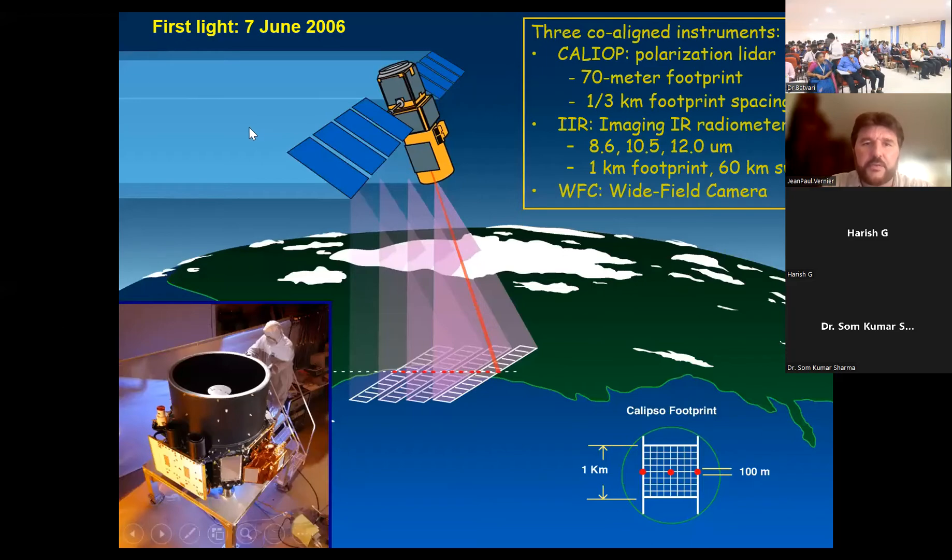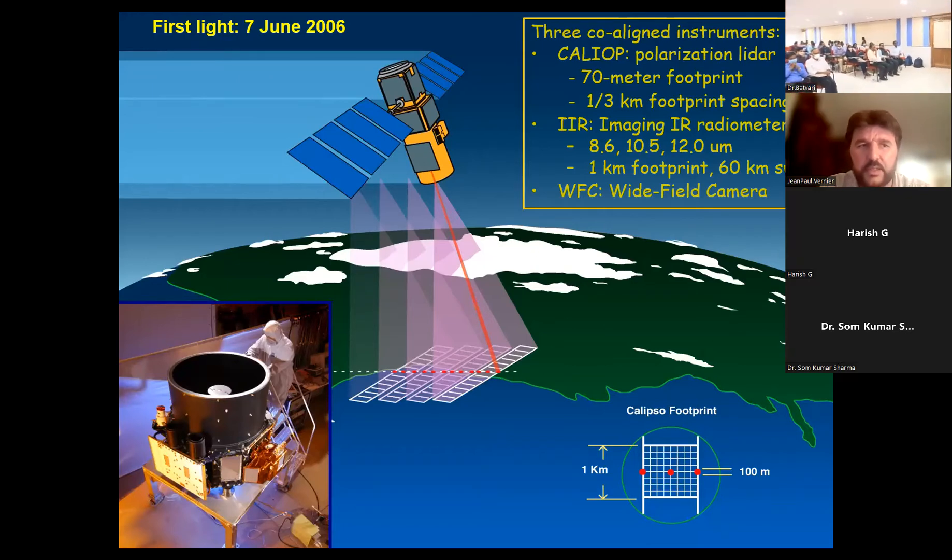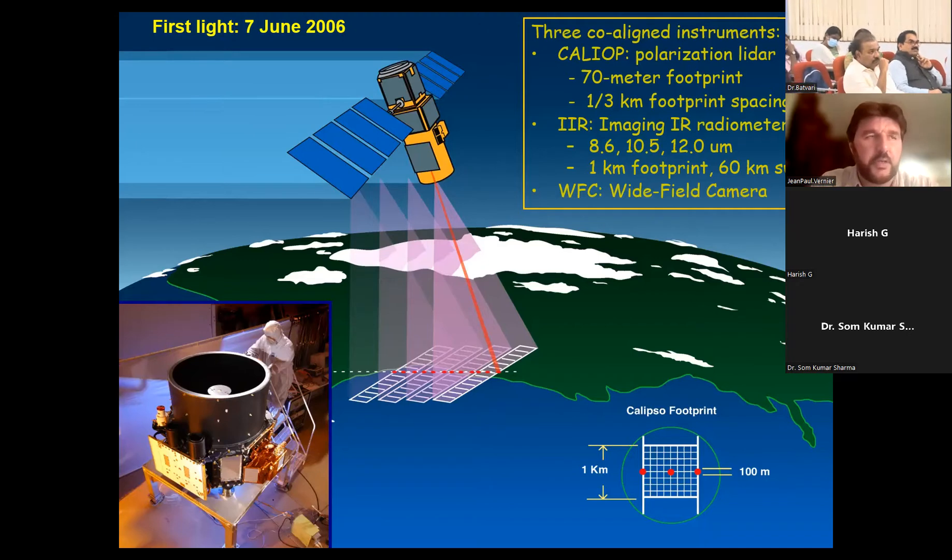CALIPSO has been operating since 2006. The CALIPSO space platform is composed of three sensors — a mixture of an active sensor, a LIDAR, and two passive sensors: an imaging infrared radiometer at three wavelengths and a wide field camera. The purpose of combining active and passive instruments was to enhance our ability to derive information on aerosol and clouds, and also to extrapolate LIDAR information to a greater area swath thanks to the radiometers on board.